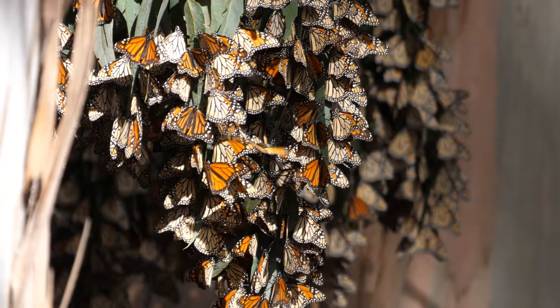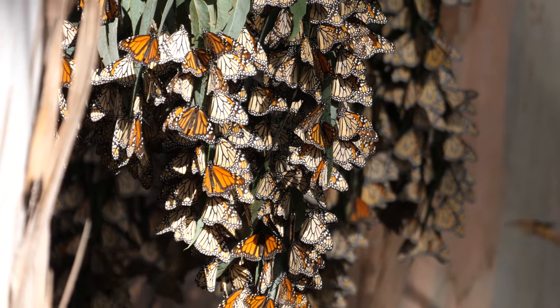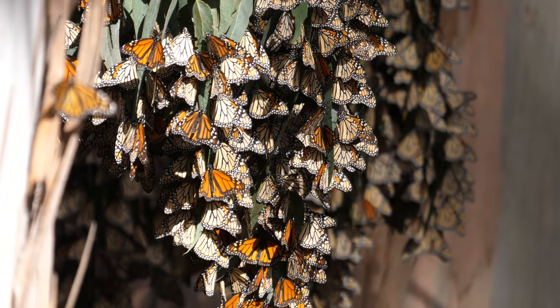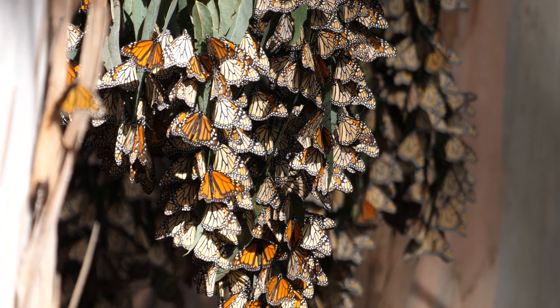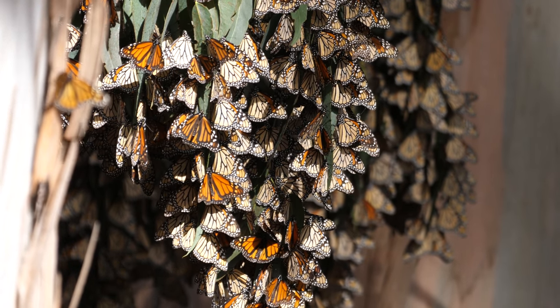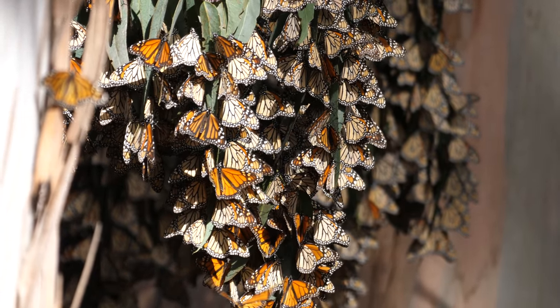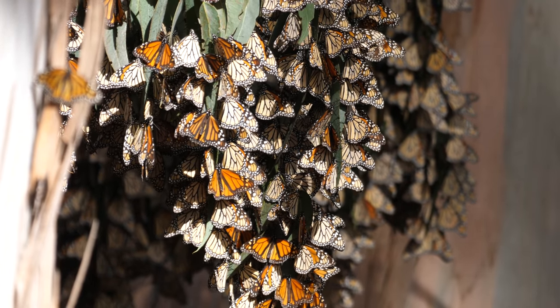The first stop was the Pismo Beach Monarch Butterfly Grove. This grove is a grove of eucalyptus trees where large groups of monarch butterflies will spend the winter. Monarch butterflies that live along the Plains states actually migrate from Canada down to forests in Mexico, but these will spend the entire winter here.